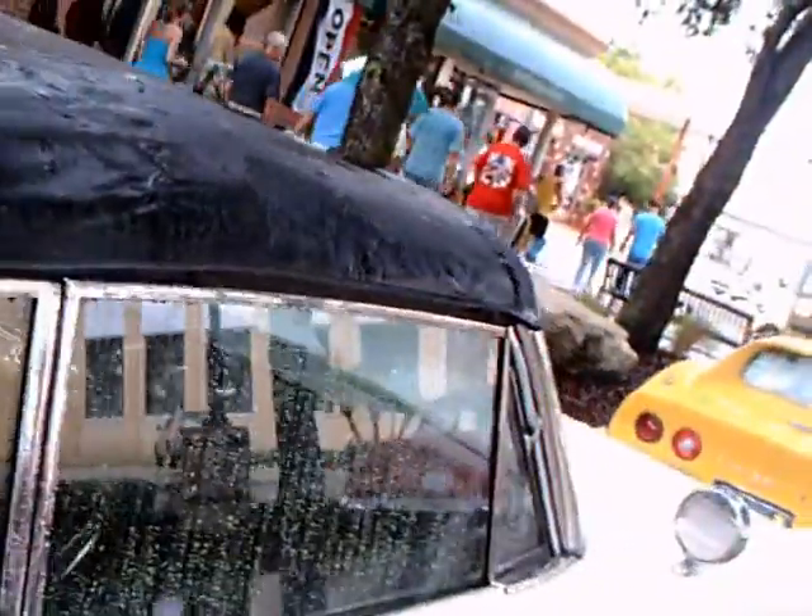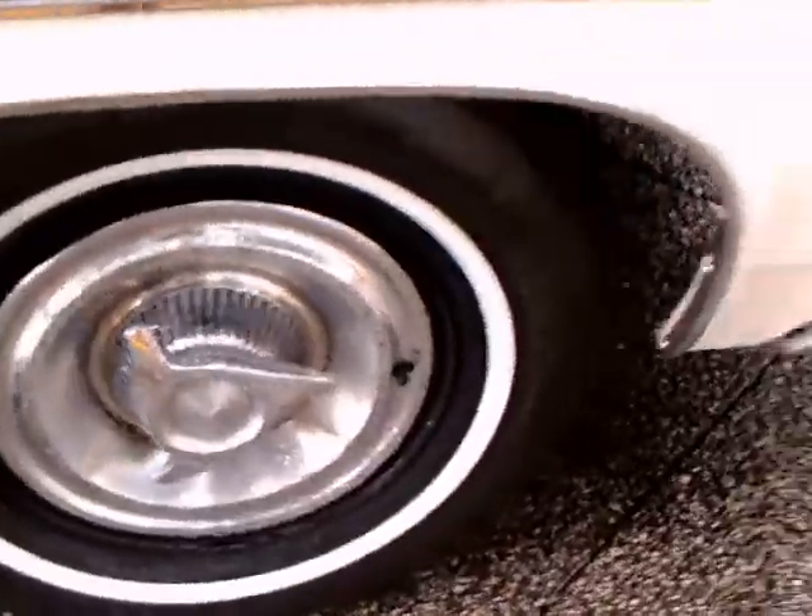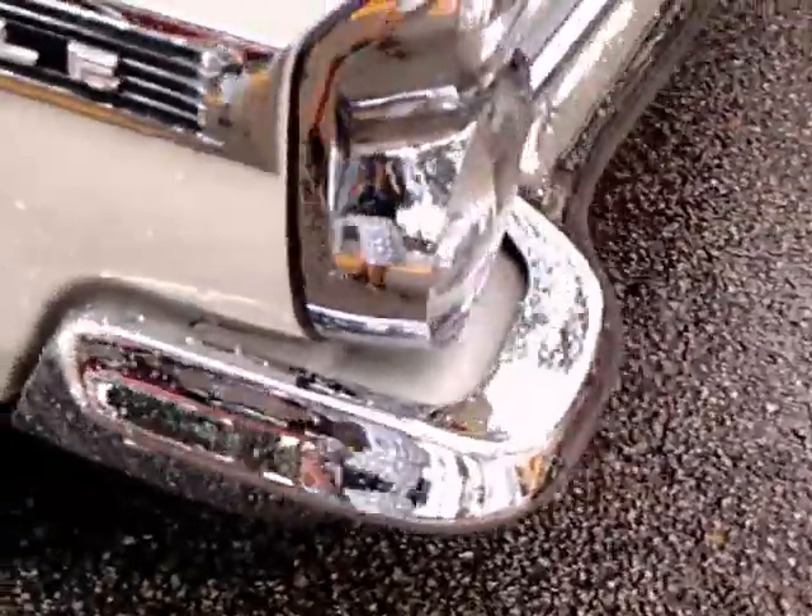Antenna in the rear quarter. Really a beautiful car. Nice wheel covers, too.